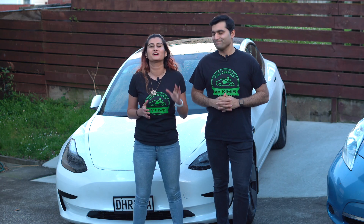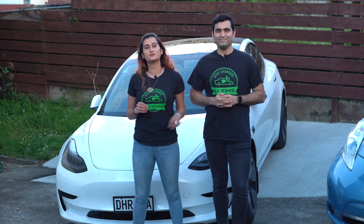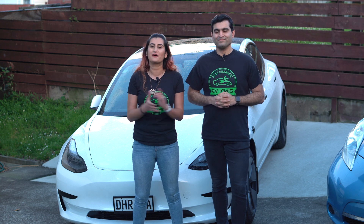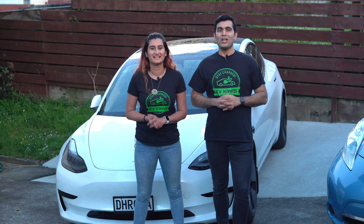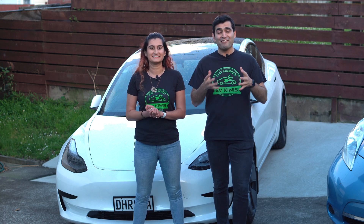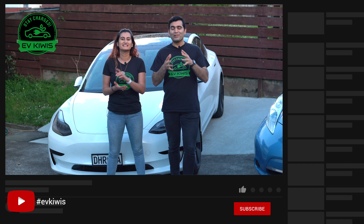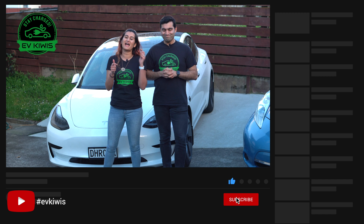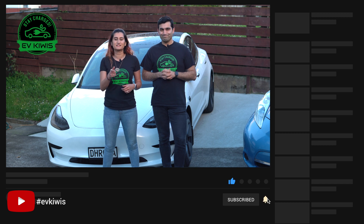That sums up how to charge your electric vehicle at home. Stay tuned for part two of the series, where we cover how to charge using the public charging network and how to plan road trips in an EV. Learning about EV charging can be a little daunting at first, but hopefully this video answered some of your initial questions. Leave any other questions in the comments and we'll get back to you. If you liked the video, give us a thumbs up and subscribe!